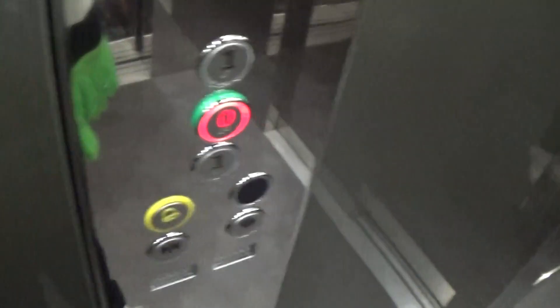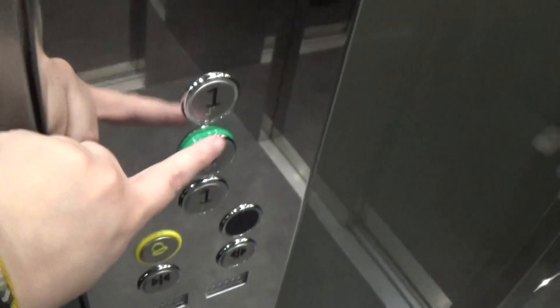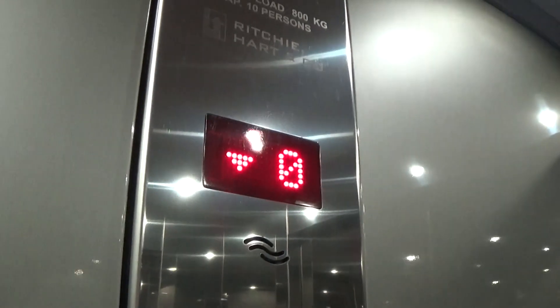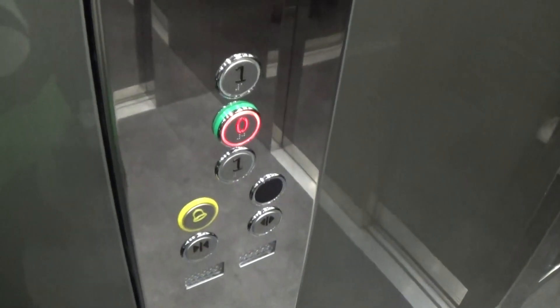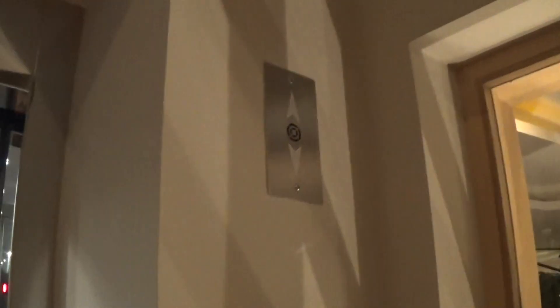Back down to zero to switch lifts. Here we are back down at zero. Let's exit this lift now and we'll go to the other one. There goes lift number one — let's go to lift number two.